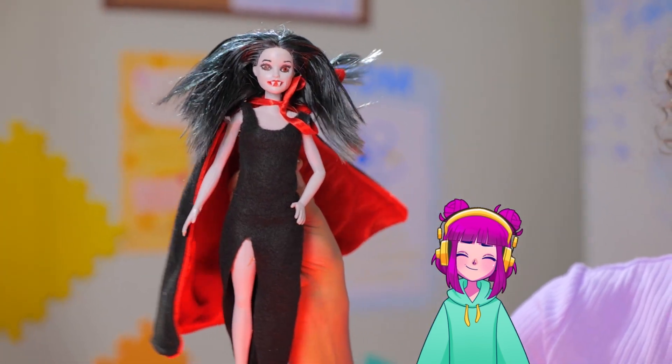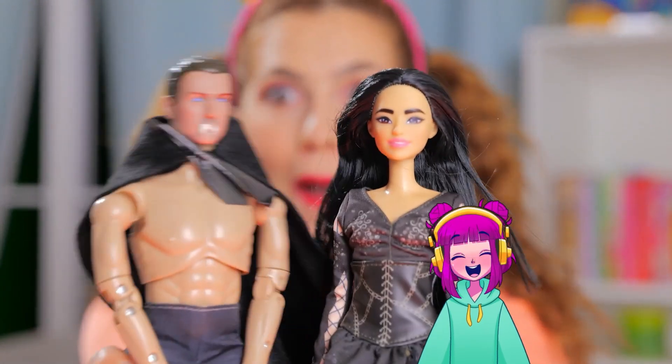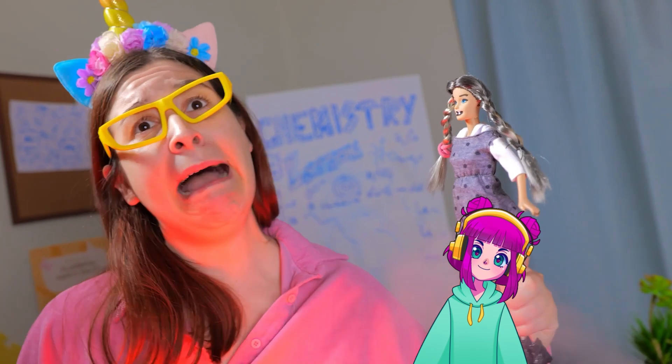I shall bite into your flesh with my sharp fangs! So sharp! Kiss me, you handsome vampire! Oh no, she's coming for me! My neck!